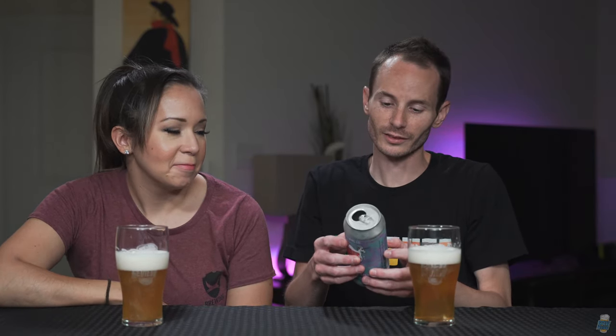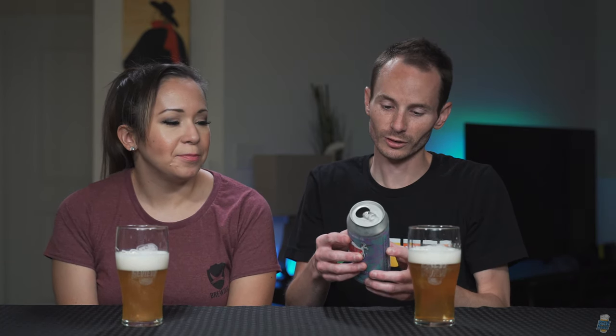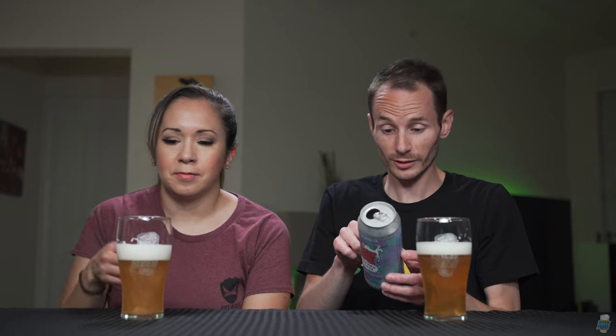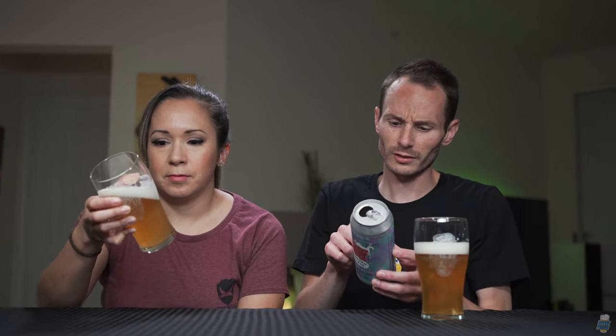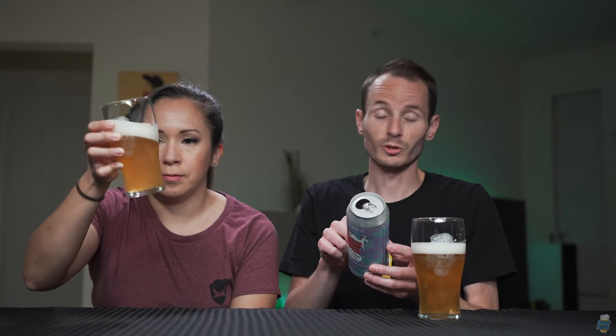So before we get sidetracked on that, let's read this can. "Sparkles may settle — swirl or gently invert before pouring." Sorry, I didn't do that. "Pony up for a taste of this glittered sour ale brewed with a trio of fruits, fruity cereal, and a swirl of edible glitter. Based on the flavor profile of the famous Unicorn Farts donut made with fruity cereal, this beer is medium bodied with big fruit notes, slight tartness, plus a hint of malty biscuit — a fantastical collaboration between Duclaw Brewing Company and Diablo Donuts."